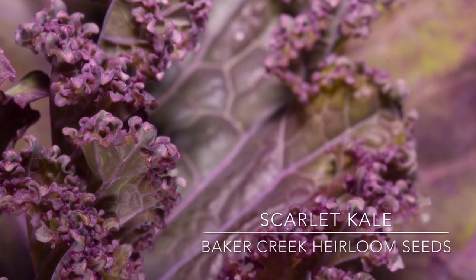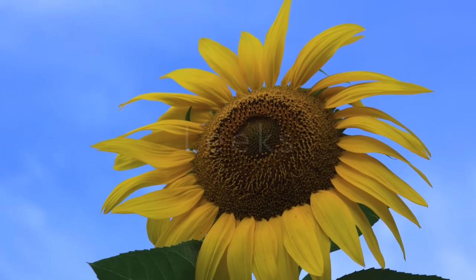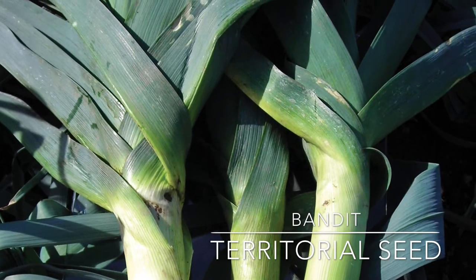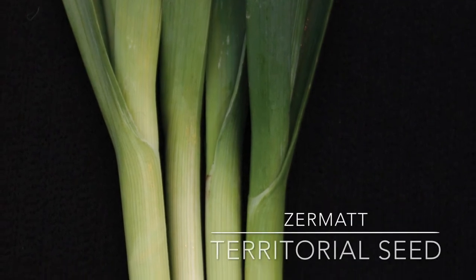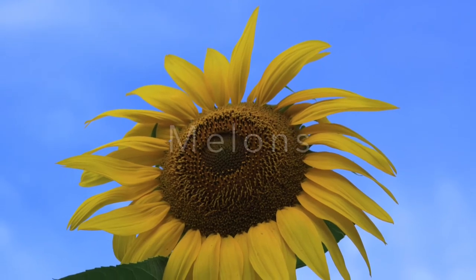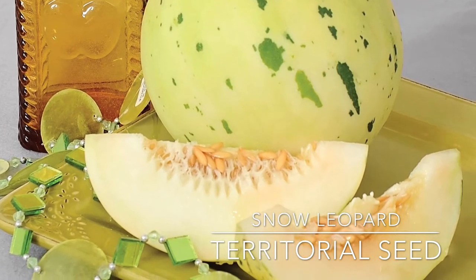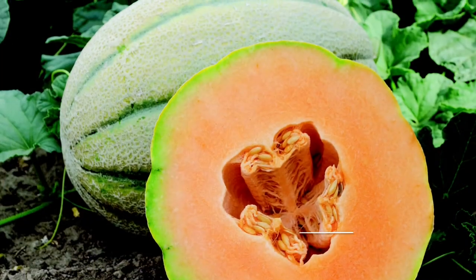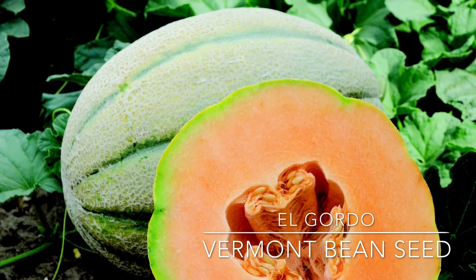Scarlet kale is a pretty red kale. Bandit is a cold hardy variety with quite thick stems that can be harvested in about 120 days. Zermot is a shorter season variety that matures in just 85 days. Snow Leopard will grow in inland northwest gardens because it matures in just 71 days — the white flesh is sweet. El Gordo can grow up to an amazing 20 pounds, yet the melons mature in 75 to 85 days.